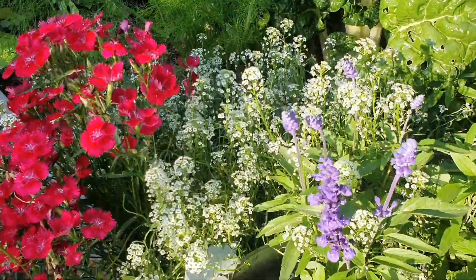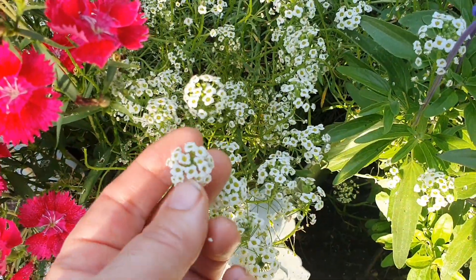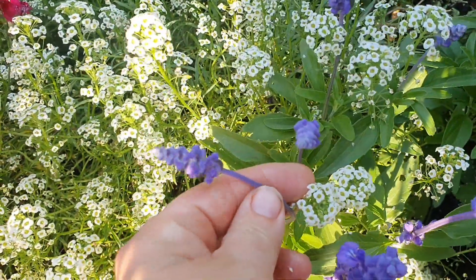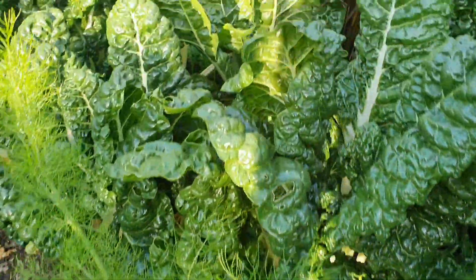Beside the celery bed I have a few little flowering plants — the alyssum, which attracts beneficial bugs. They love this plant and it self-seeds really well too. Then there's a dianthus, and this one here is a salvia.